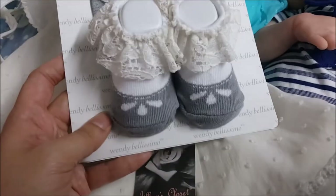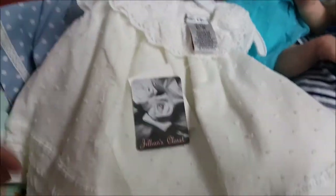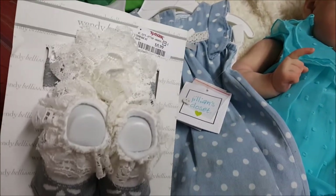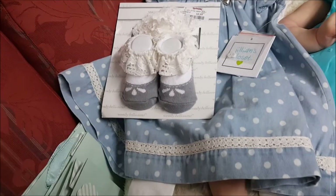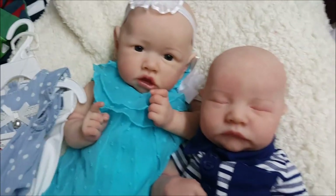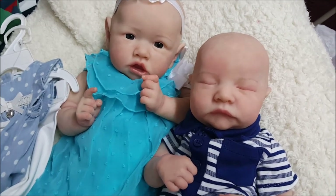I also found these at TJ Maxx — I thought these silver booties would pair really nicely with either outfit. The silver kind of coordinates with the little silver heart and the trim colors match perfectly. It's a small haul but I thought you guys would want to see it, and I especially wanted to make this video so you can see two of my newest additions. I hope you guys enjoyed this video — thanks for watching, we'll see you in another one very soon, bye!